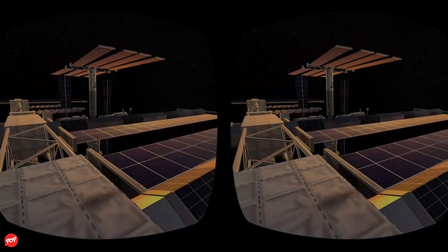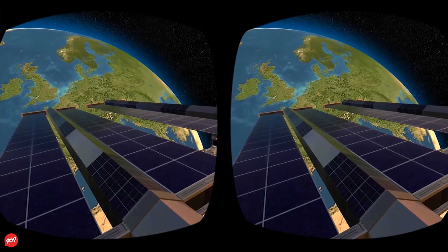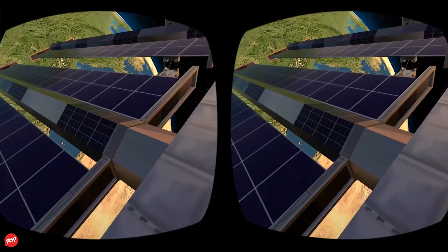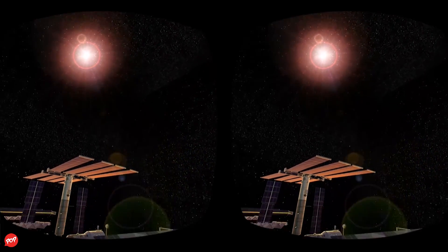How do you get electricity 250 miles above Earth? You need to use the best source of energy a spacecraft can get: sunlight. The International Space Station's solar arrays are made with thousands of solar cells that can convert light to electrical power efficiently, using a process called photovoltaics.